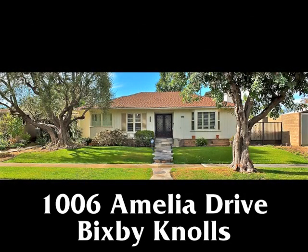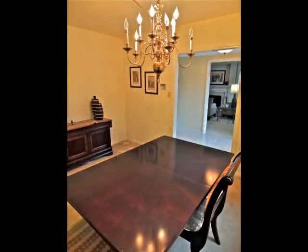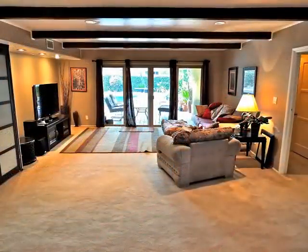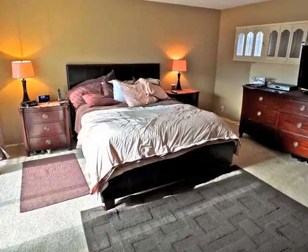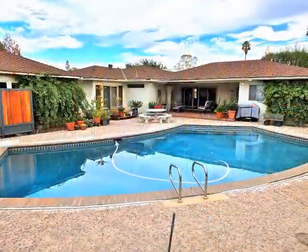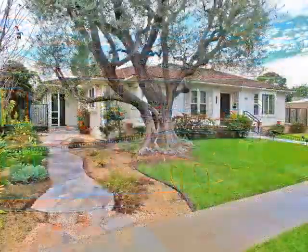1006 Amelia Drive — an expansive country manor of graciousness, elegance, sun-filled warmth, and amazing spaciousness, romance, luxury, and sylvan serenity in Bixby Knolls.